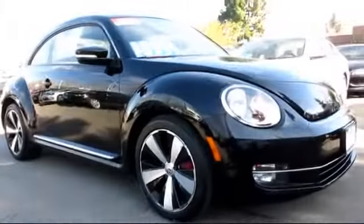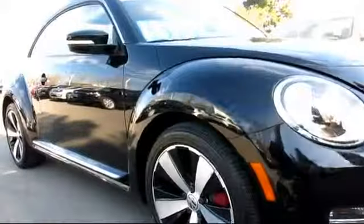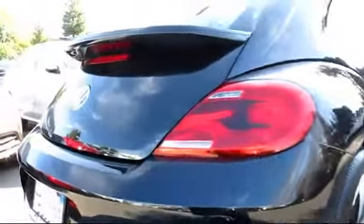This pre-owned car comes equipped with power windows, heated seats, traction control, tilt steering wheel, daytime running lights, keyless entry, side airbags, air conditioning, anti-lock braking, and a moonroof.